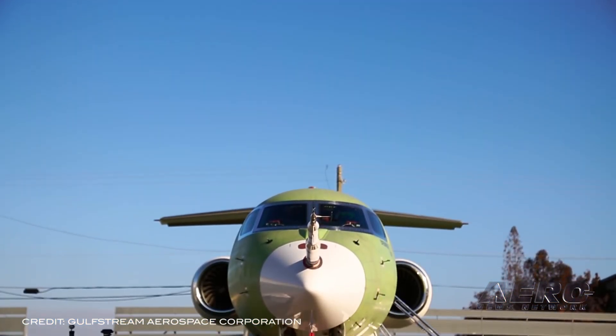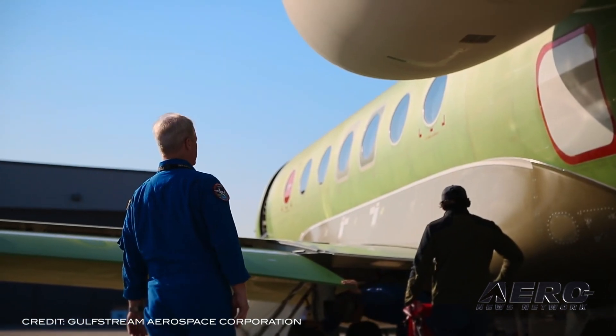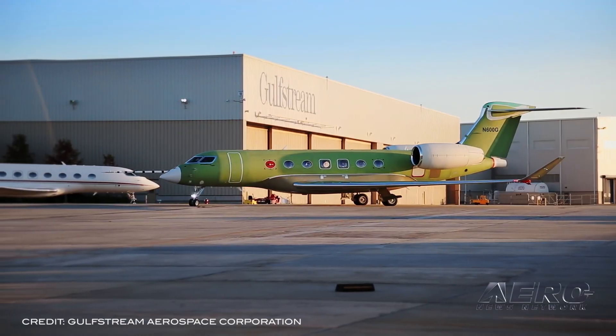Welcome, I'm Sophie Herlock. The FAA awarded type and production certificates to Gulfstream for the G600 business jet, making way for the first completed G600 deliveries to customers as scheduled this year. The award-winning G600 is the third Gulfstream aircraft model to get its type and production certificate simultaneously.